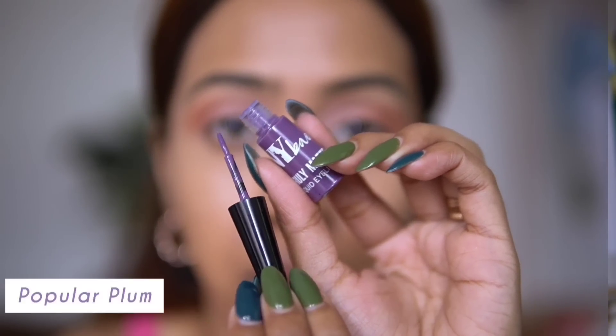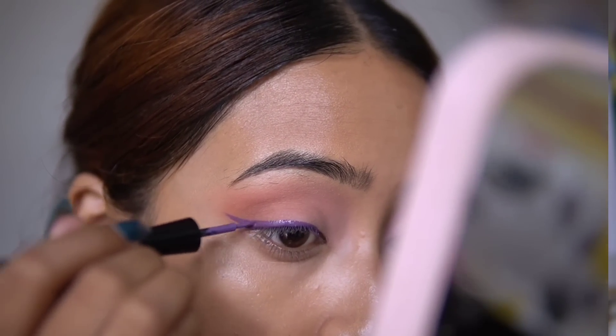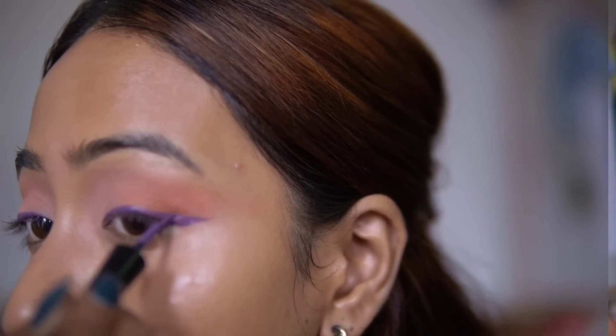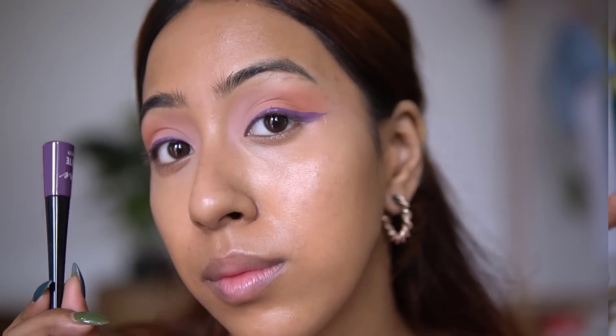So the next product is the NY Bae Truly Matte Liquid Eyeliner in the shade Popular Plum. This is a purple liner but not a neon purple. I have been using it every day whenever I'm going outside. I don't do a lot of colorful looks but I incorporate color here and there. I really love the formulation of these liners — they are long lasting, long wearing, they do not budge or smudge at all. The Popular Plum shade is a very muted-down purple, so it's not too much, and you can incorporate it into your everyday routine.